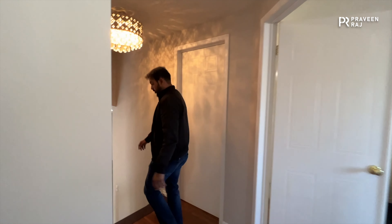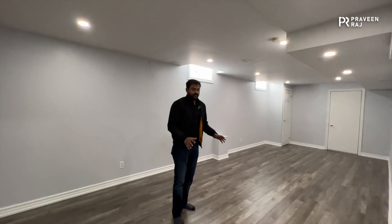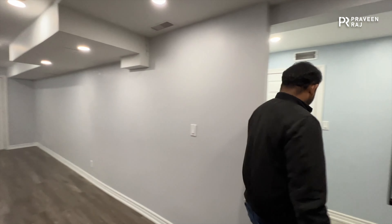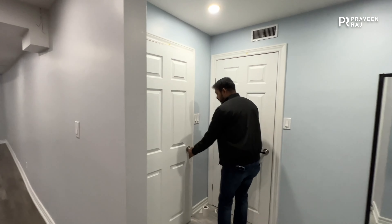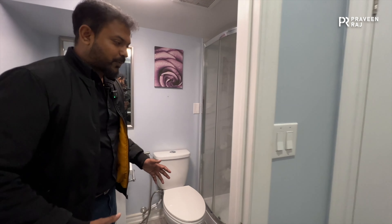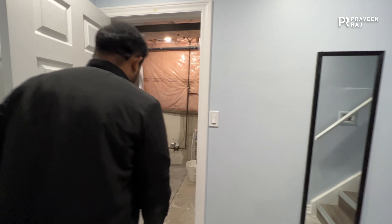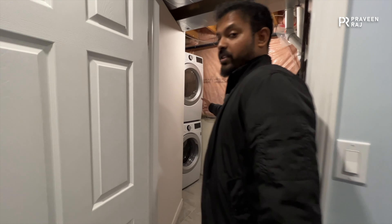In the basement you have a very big living area that can easily be an entertainment room or a home theater — it's quite large. There's also a three-piece washroom in the basement. All three washrooms have stand-in showers with no bathtub. Here is the laundry area for the washer and dryer.